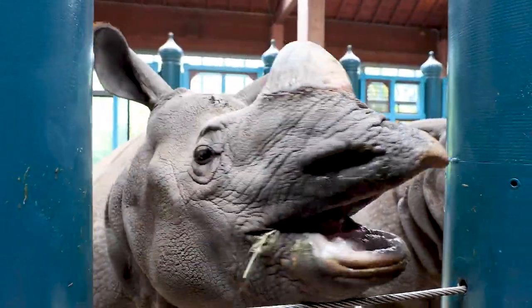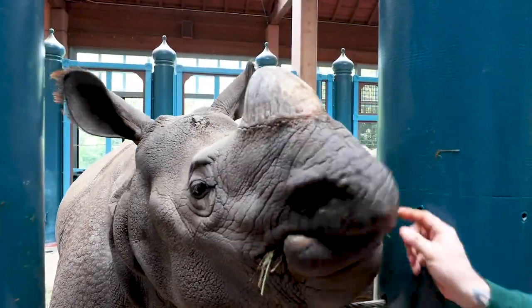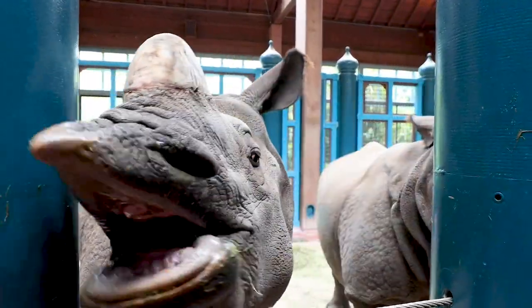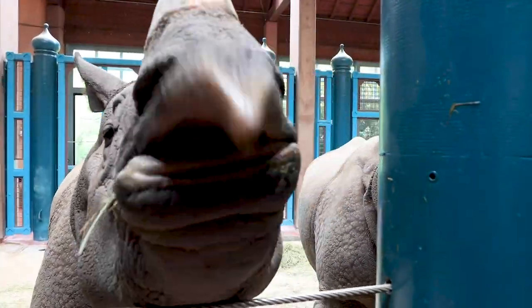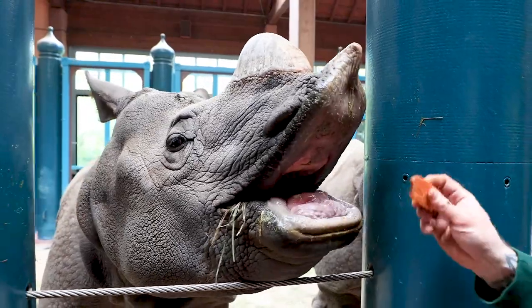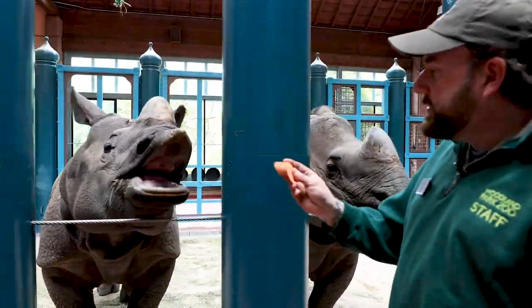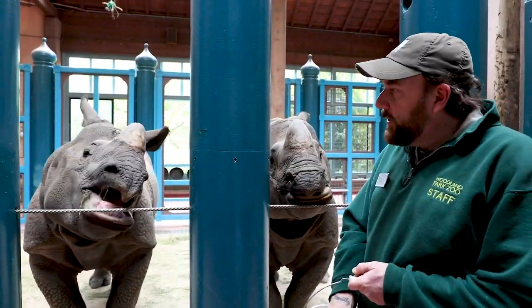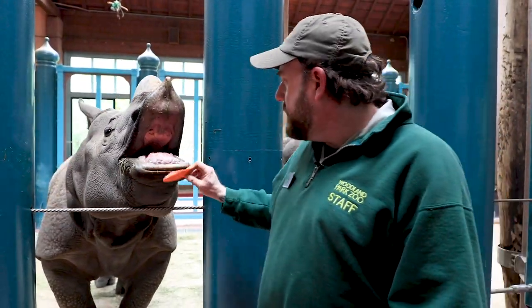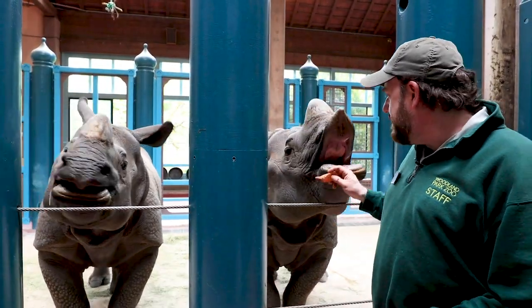And that's one of the sounds these guys make. They do have a lot of different sounds — everything from a roar, to a chuff, to a snort, even a growl believe it or not. And Taj actually likes to moo. I'm feeding these guys some of their favorite foods, which are sweet potatoes, carrots, and apples. Normally their main diet would be hay, which you might have seen them eating earlier — it's all over the ground right there.